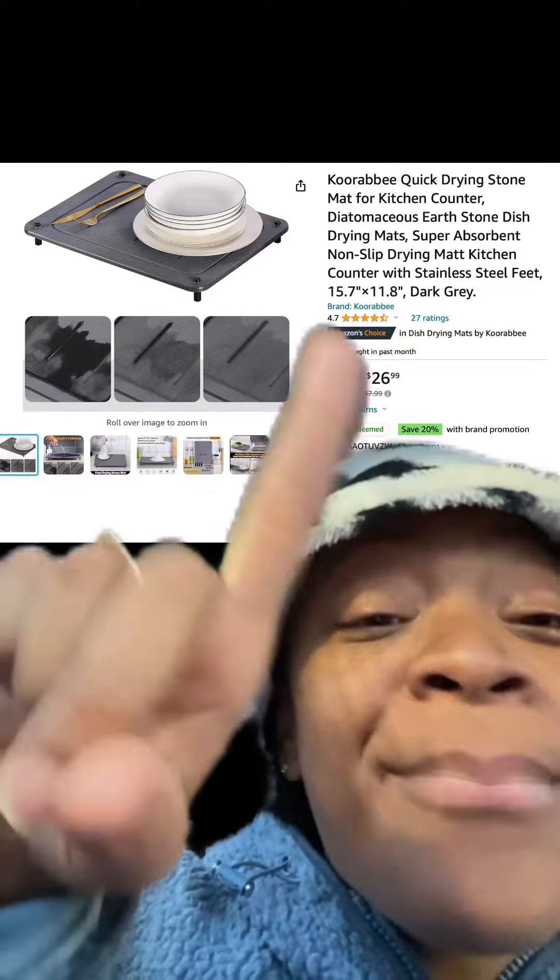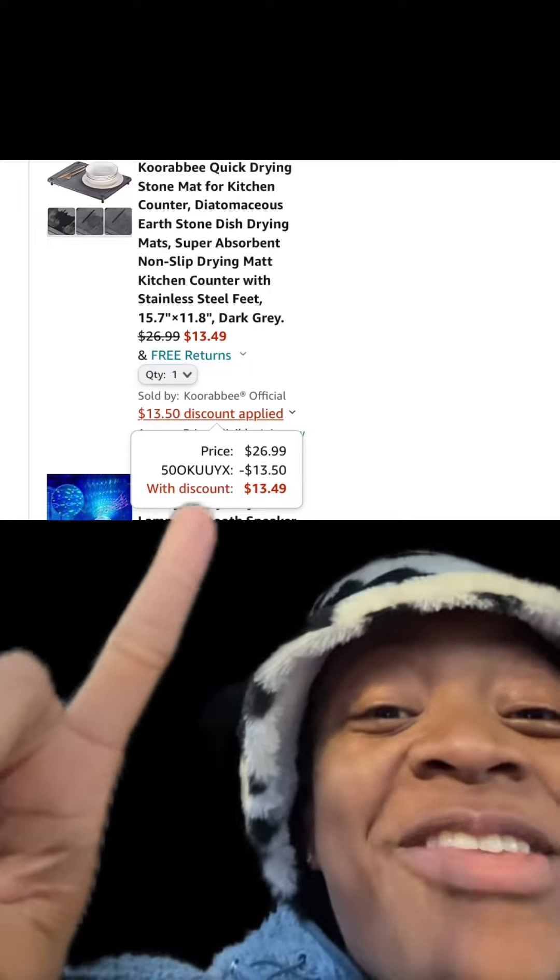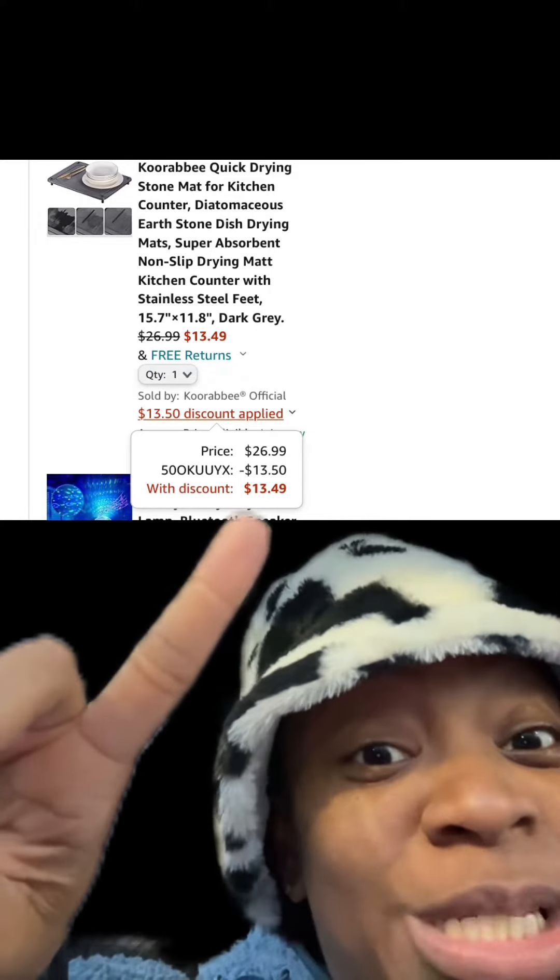We got this quick-drying stone mat, perfect for the countertops and kitchen, and it has really good reviews. Enter this promo code at checkout and you'll pay this price.